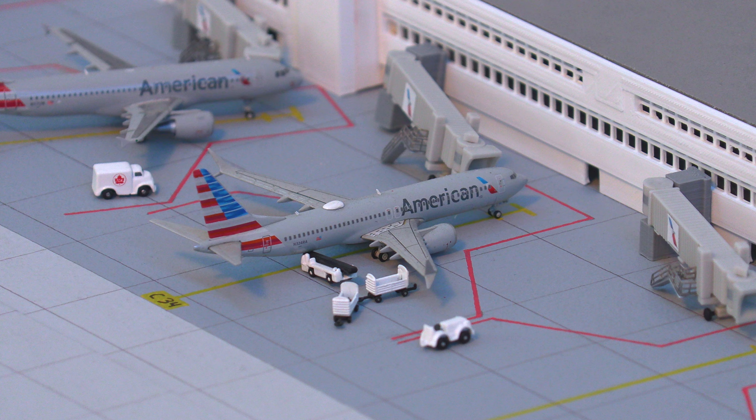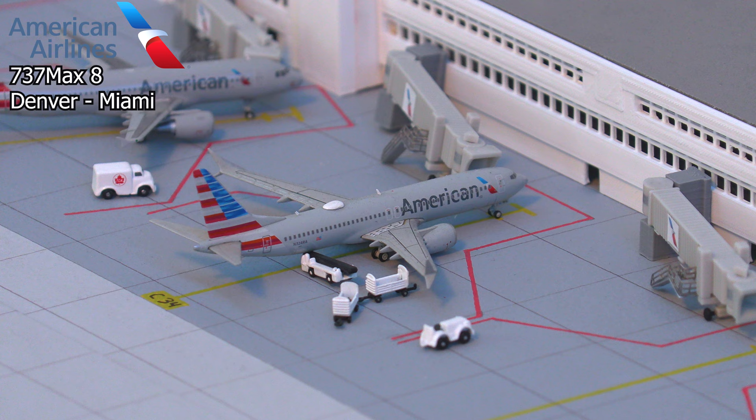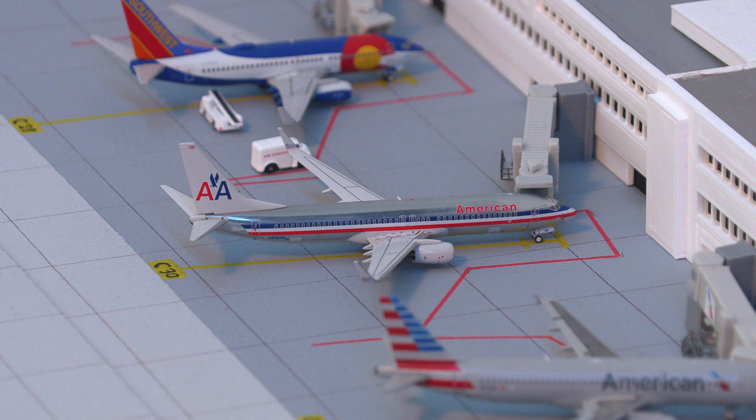Following that, we have this American Airlines 737 MAX 8 loading on passengers and baggage, pushing back shortly and heading out to Miami. Following that, we have the American Airbus A320, just pulled into the gate arriving in from Phoenix, Arizona.